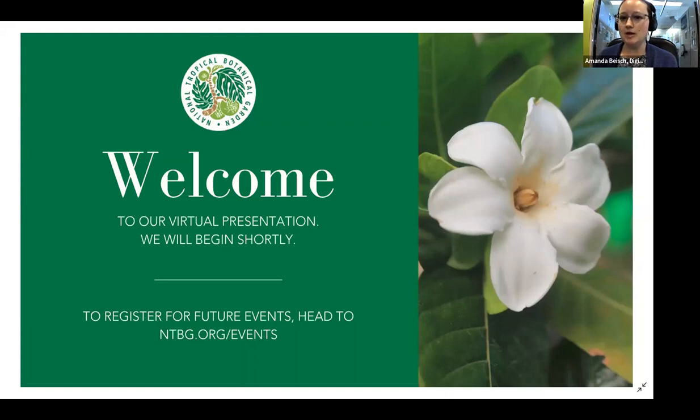This webinar is being recorded. We'll be sending out the recording to you shortly after the end of the webinar. Please feel free to ask questions using the Q&A feature throughout the presentation, and we'll hold a general Q&A at the end as well. We'll try to get to all your questions, but if we don't, please feel free to follow up with me via email, which I'll drop into the chat as well.